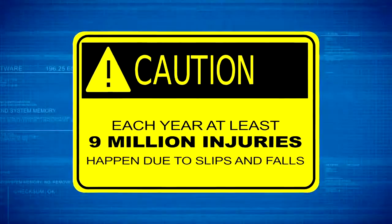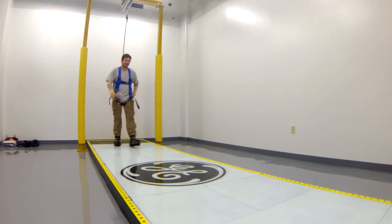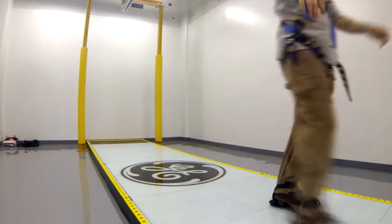Each year, at least 9 million injuries happen due to slips and falls. Now, biomechanics researchers at Virginia Tech have developed a slip simulator that mimics accidents in a lab to help reduce slips, trips, and falls.